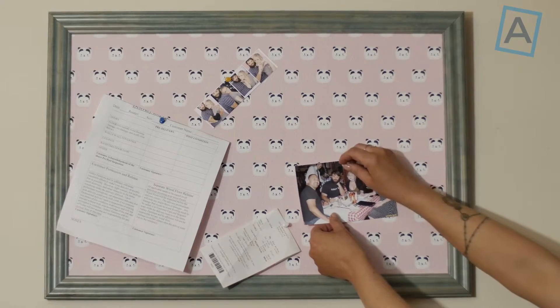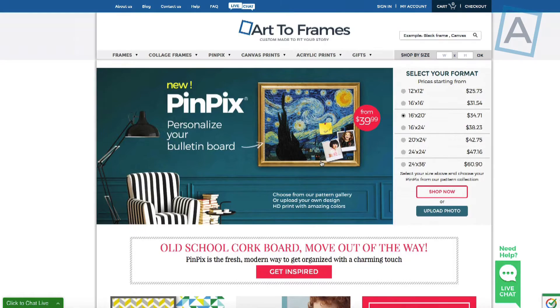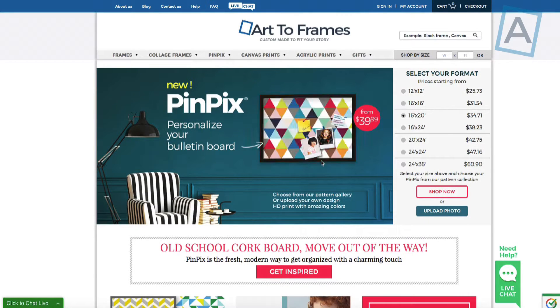New York and are made to order. We love our amazing state-of-the-art product and know you will love it too. Build your own PinPix custom bulletin board on our app online and see for yourself.